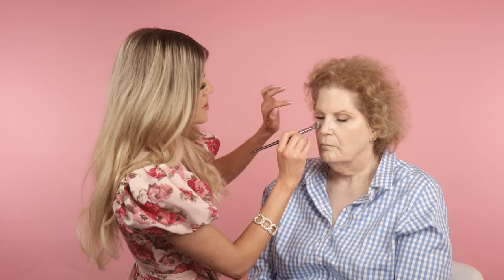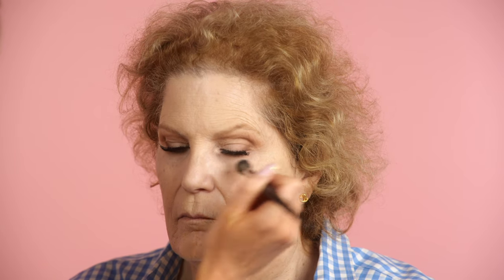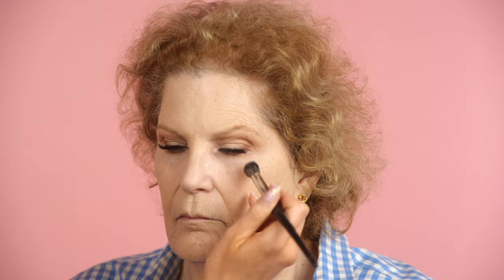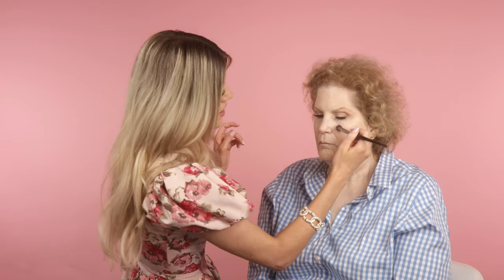Now I'm setting her under eyes with a flat brush that has a teeny bit of translucent setting powder left on it from when I set her lids — I'm just using what's left on the brush. I'm lightly setting under her eyes so she doesn't get any creases, but I don't really want to add a lot of product. I like to set the under eyes right away so they don't crease.